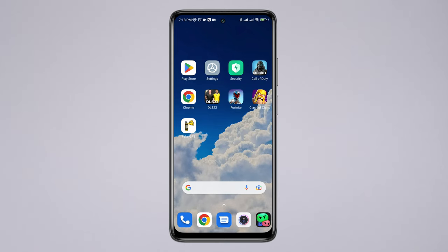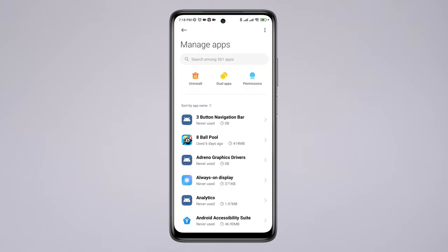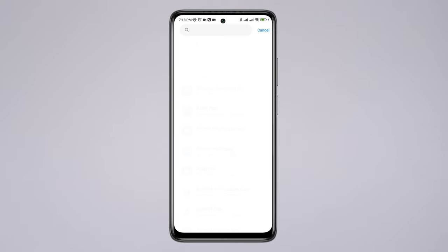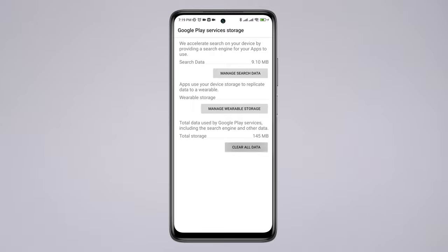Open Settings, scroll down, tap Apps, tap Manage Apps, tap the three-dot menu, and tap Show System Service. Now find Google Service, tap Clear Data, tap Clear All Data, then tap OK.